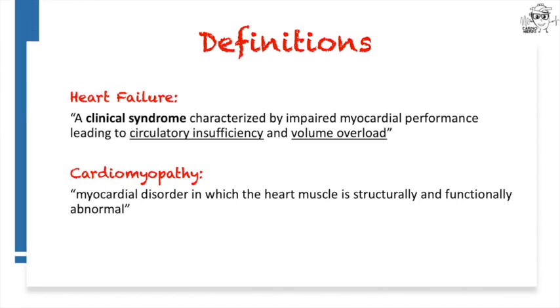A few definitions which I think make a crucial distinction. Heart failure is a clinical syndrome characterized by impaired myocardial performance, which leads to two general groups of problems: problems of circulatory insufficiency and problems of volume overload. In contrast, a cardiomyopathy, broadly speaking, is a myocardial disorder in which the heart muscle is structurally and functionally abnormal. Not everyone with a cardiomyopathy has heart failure, but it's what predisposes patients to developing decompensated heart failure.